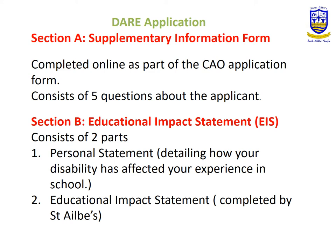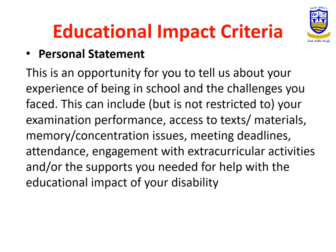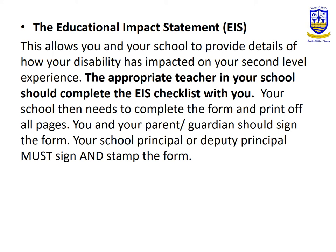Section B is the educational impact statement, which consists of two parts: the personal statement and the educational impact statement itself. The personal statement is written by the student, detailing how their disability has affected their experience in school and school life in general — you must include as many items as possible. The educational impact statement is completed by the school and details how the disability has affected the student in areas of results, attendance, and what supports are required — anything the school provides in addition to help them achieve the best possible outcome during their education.